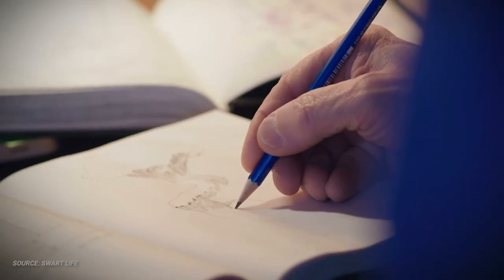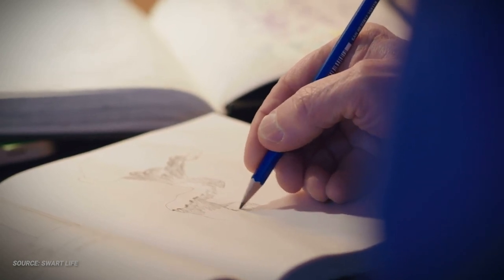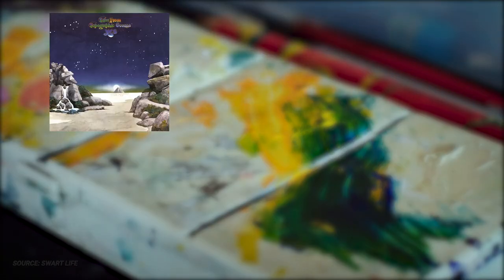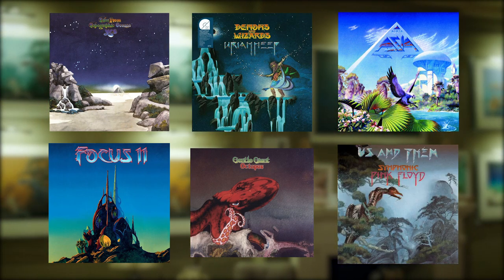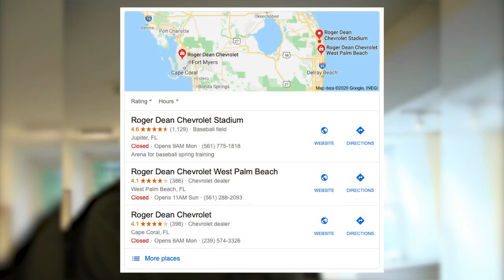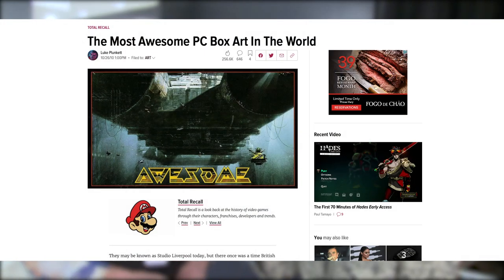The name Roger Dean means different things to different people. For some, he's the man responsible for setting the aesthetic of 70s and 80s progressive rock albums, lending his art to covers for bands like Yes, Uriah Heep, Asia, Focus, Gentle Giant, and even the London Philharmonic Orchestra. For others, he's an architect creating new and exciting spaces for people to live and work in. His name can also be seen on a baseball stadium in Jupiter, Florida — though that's a different Roger Dean entirely.